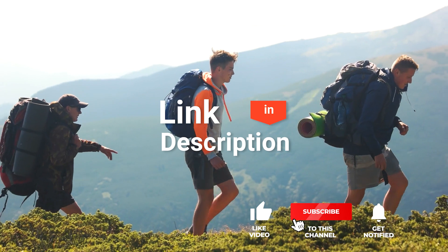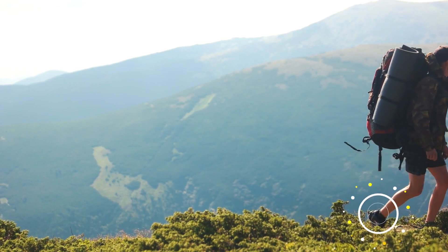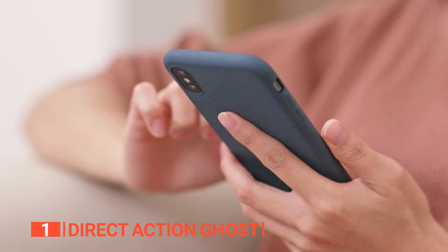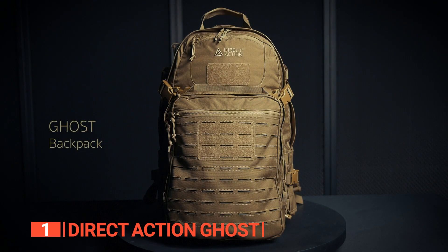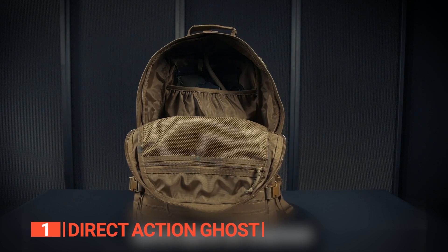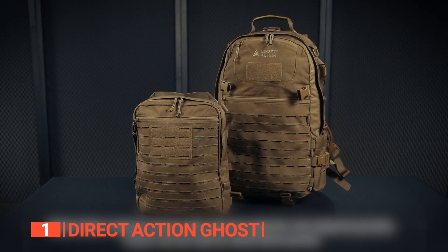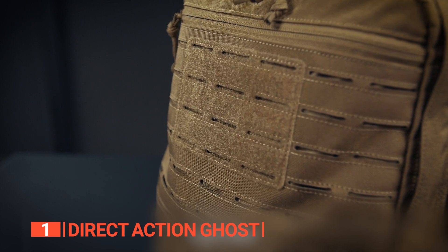Before we reveal number one, be sure to check out the description below for the newest deals on each of these items, and subscribe if you want to stay up to date on the best products on the market. Finally, the top rucking backpack is the Direct Action Ghost. This backpack is ready to take you where others fear to go, designed to meet the most stringent military and law enforcement specifications. It has one main zippered compartment, multiple internal compartments for organization, and separated pouches for hydration systems and first aid kits. Its unique laser-cut MOLLE MPAL system is snag-free and non-water absorbing.